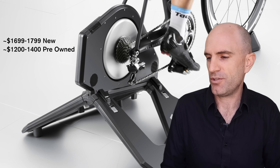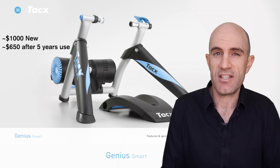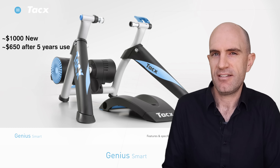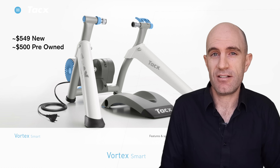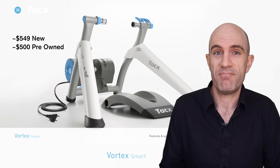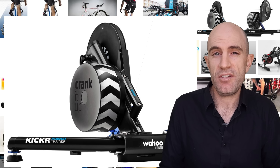I saw a Tacx Genius unit that had been sold for $650 after five years of use — not a bad return on investment for a unit that was $1,000 new. There was also a Tacx Vortex listed and sold for $500, with a recommended retail of $549, so somebody used that for a season or two and only lost $49. Not bad.